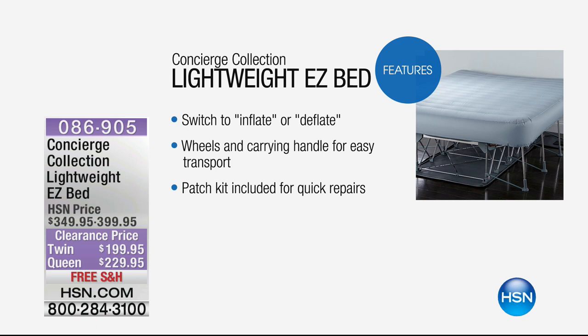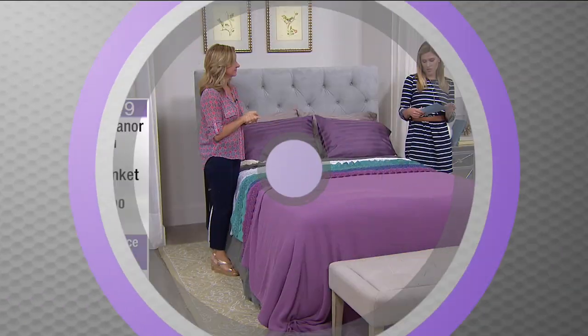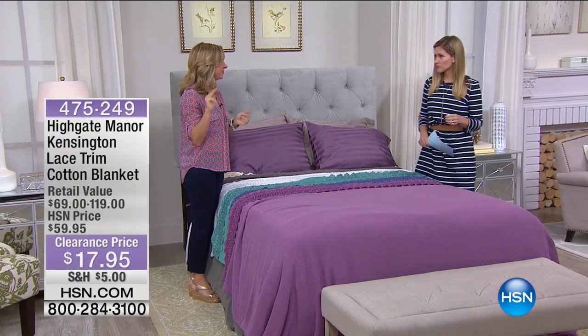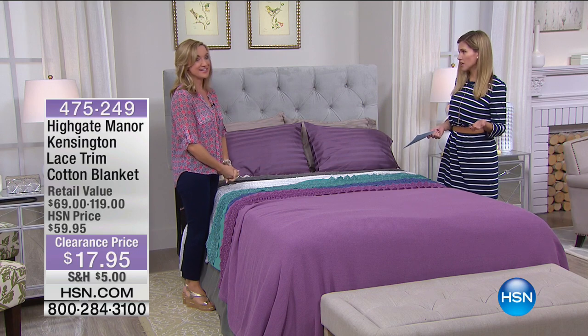It's a constant level of support, so you don't just inflate it — you can put it to plush, firm, or medium. If it loses air in the middle of the night, it'll automatically refill itself. It's a smart bed that knows what you want. It's $150 off for the twin, $170 off for the queen, plus five flex pay. 300-pound weight limit on the twin and 450 on the queen.